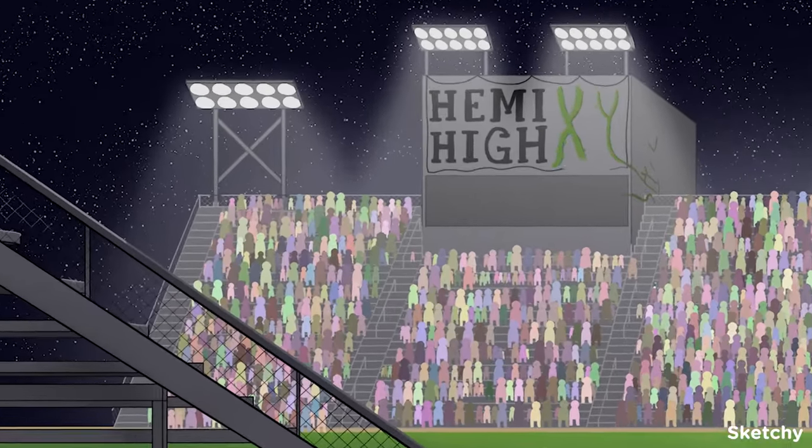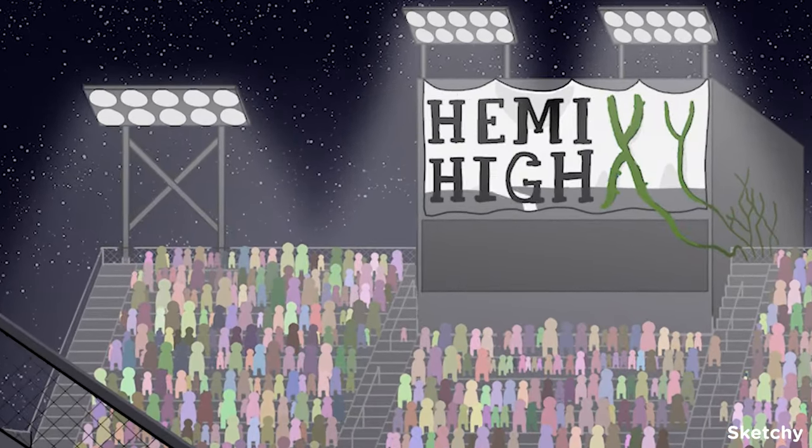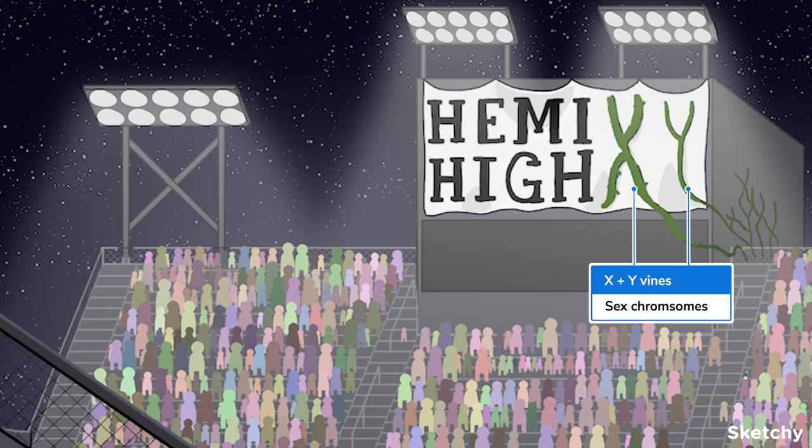On the other hand, sex chromosomes don't always come in homologous pairs. Humans have two types of sex chromosomes: the X and Y chromosome. Most genetic females have two X chromosomes, which are homologous. However, most genetic males have one X and one Y chromosome, so they're hemizygous. Take a look at Hemi High's banner — it has an X and Y-shaped vine to help you remember the sex chromosomes, which carry sex-linked genes.